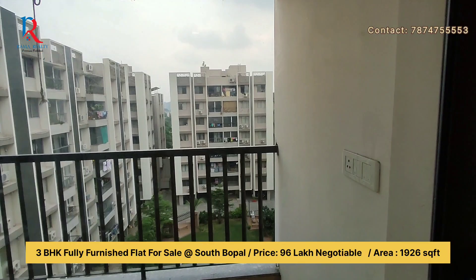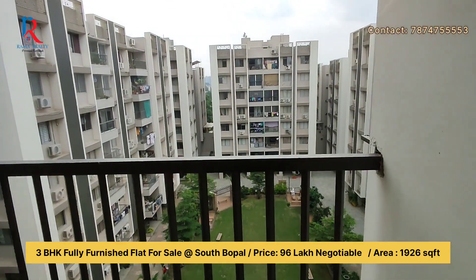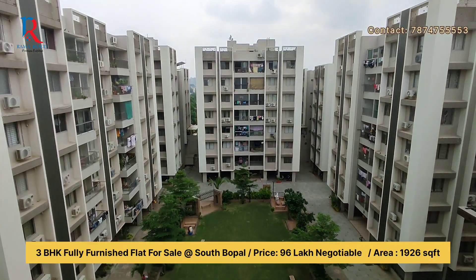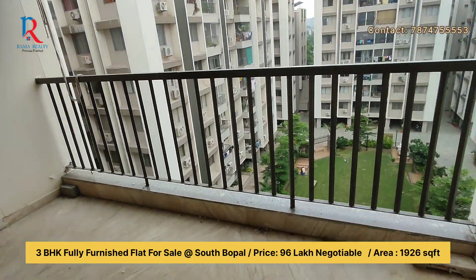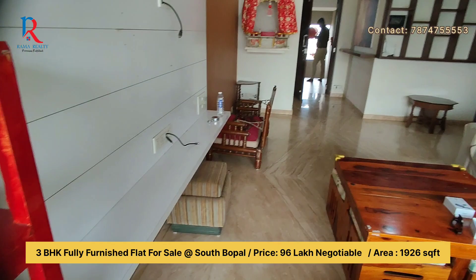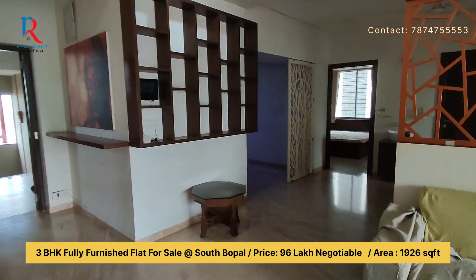Straight ahead, coming to the balcony — this is garden-facing, as you can see. You get early morning sunlight from this gallery. The gallery is also quite huge. The flooring of this flat is Italian marble.